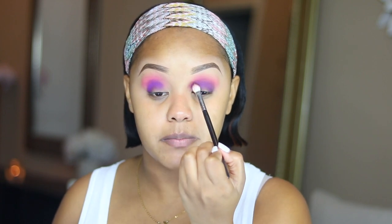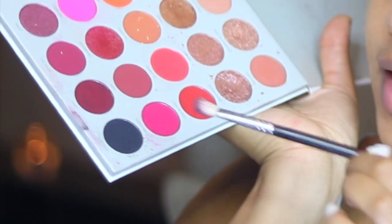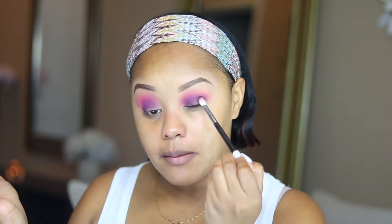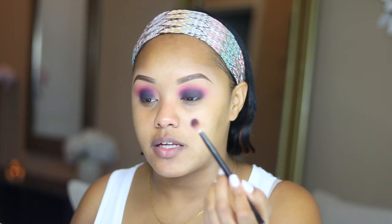Notice how I'm just tapping this pigment — I'm not being harsh with it. I've noticed sometimes I can get a little crazy with the pigment, so I try to be more gentle on the lid especially when playing with color, because you want it to look seamless. From the palette I'm going to pick up the darkest shade called 'Temp Trace' and tap that on my outer corners, building it up. Then I'm going back in with a blending brush to really diffuse those colors together — I know it doesn't look like much yet, but I promise it will.